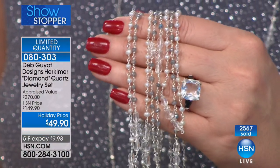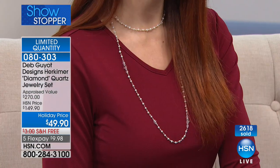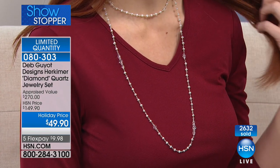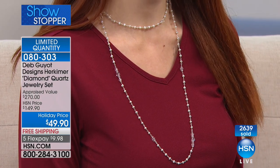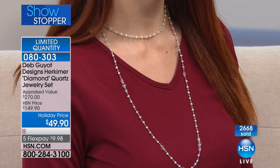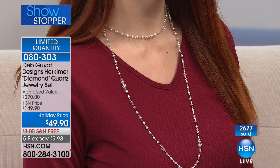That was the lowest appraisal. We have to send three samples out to independent appraisers — it's quite a process. The appraisals come back and they take the lowest appraisal, and that's what we use to establish a retail compare. That was the lowest at $270. And I have to say, HSN's QA and appraisal, bar none, is the highest standard in the industry. So you really know what you're getting — you get only the best.